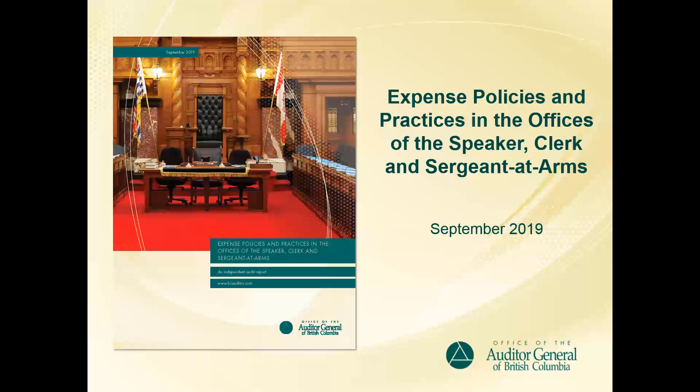Thanks for joining us. In this performance audit, we looked at the expense policies and practices in the offices of the Speaker, Clerk, and Sergeant-at-Arms from April 1, 2016 to December 31, 2018, and whether the expenses of those three offices were governed by policy.